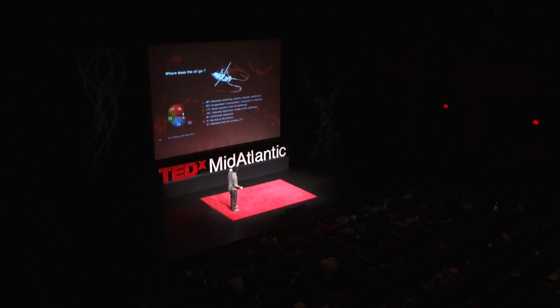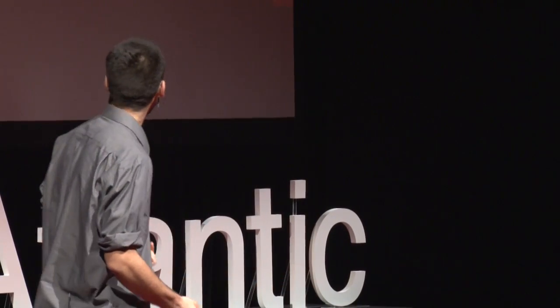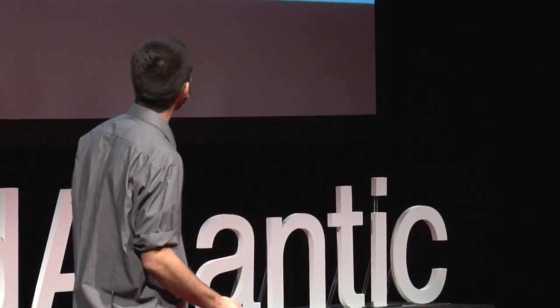Currently, as Susan was saying, a lot of the oil is still there. Out of all the oil that we could have collected just after the spill, only 3% was skimmed from the surface.